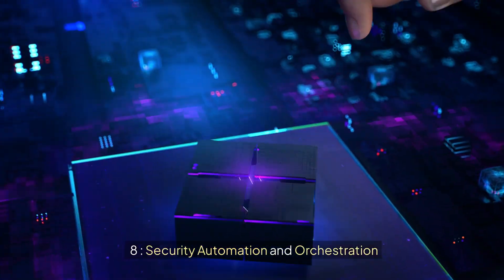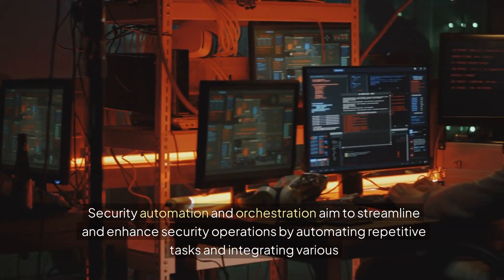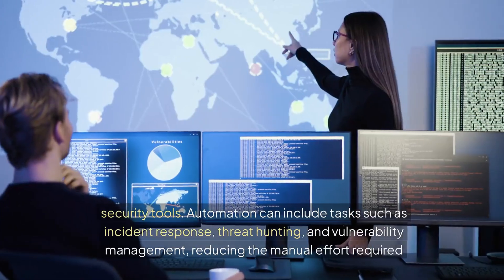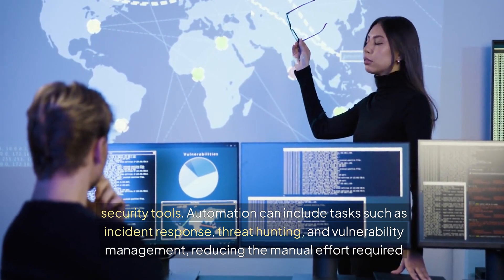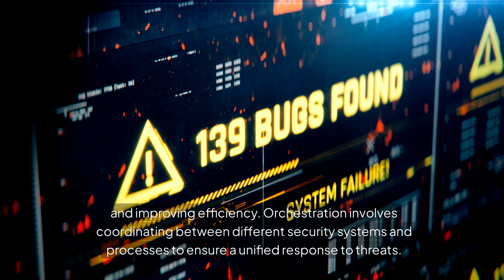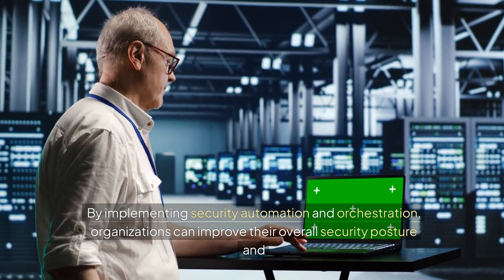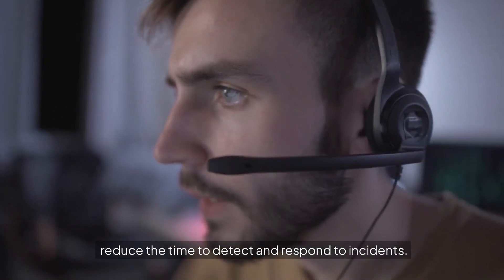8. Security Automation and Orchestration aim to streamline and enhance security operations by automating repetitive tasks and integrating various security tools. Automation can include tasks such as incident response, threat hunting, and vulnerability management, reducing the manual effort required and improving efficiency. Orchestration involves coordinating between different security systems and processes to ensure a unified response to threats. By implementing security automation and orchestration, organizations can improve their overall security posture and reduce the time to detect and respond to incidents.